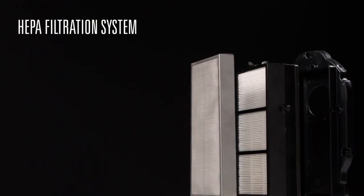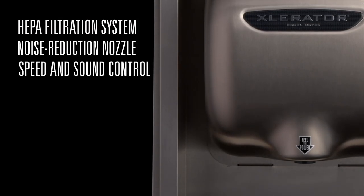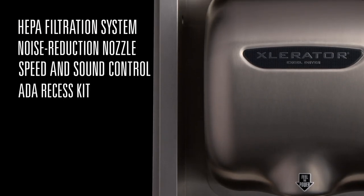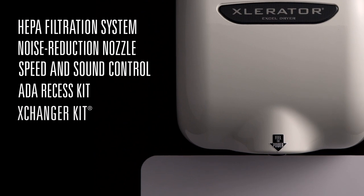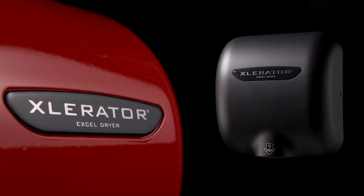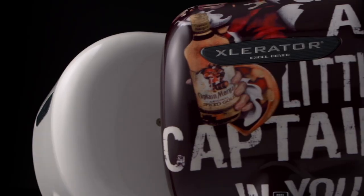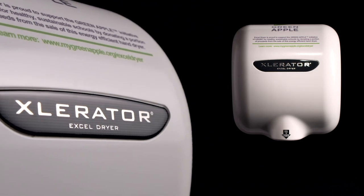Featuring our new HEPA filtration system, noise reduction nozzle, speed and sound control, ADA compliant recess kits, the Exchanger paper towel dispenser retrofit kit and more. Our cover finish options are the most diverse in the industry, including customized cover options for corporate branding or environmental messaging.